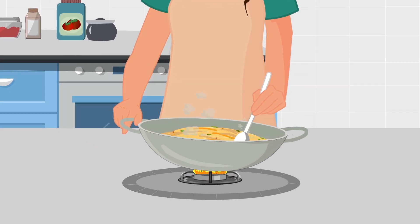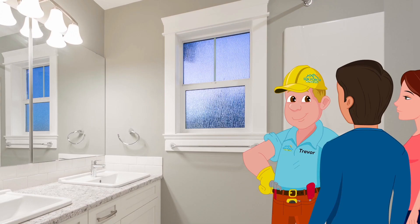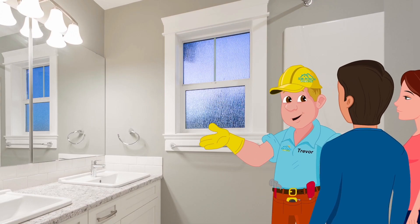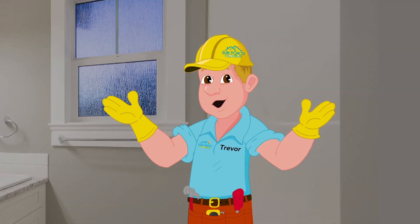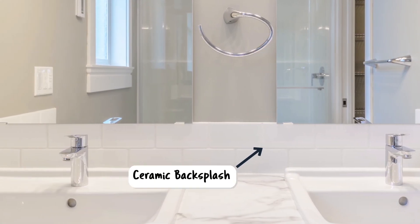After creating a culinary delight, the chef can now relax in their bedroom. Let's look at what makes our master bedroom such a relaxing place. Our master bathroom's accessories include a ceramic backsplash.